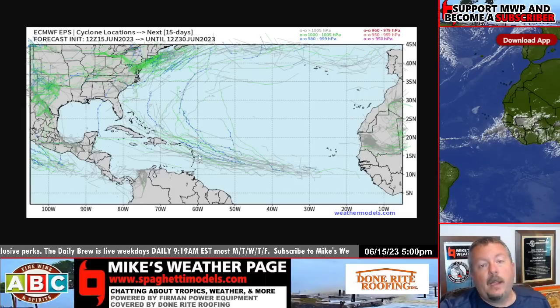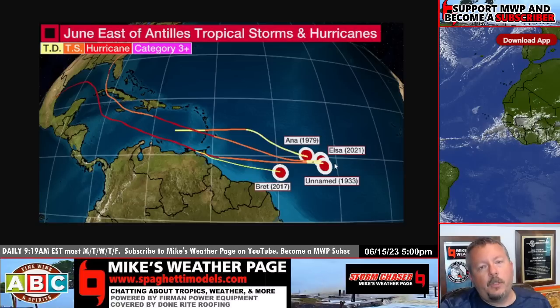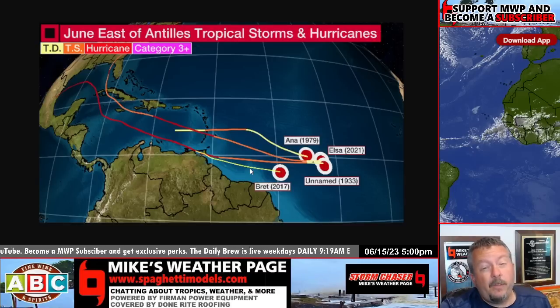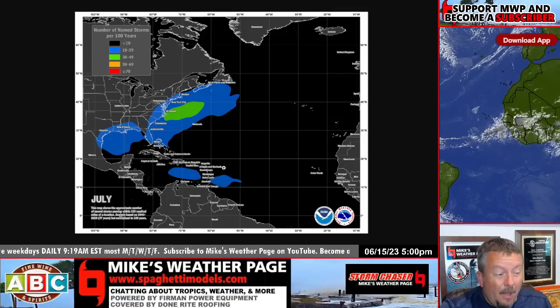We're kind of in uncharted waters — get it? — because the water's so hot. Here's a great graphic from the Weather Channel: we've only had four systems form out in the mid-Atlantic in the month of June — Ana in 1979, Elsa in 2021, an unnamed storm in 1933, and Brett in 2017. That's since about 1851. Here's typically where you see activity in June: almost nothing in the open Atlantic, mostly the Caribbean. In July we sometimes start to see more, so you can see we're way ahead of schedule.